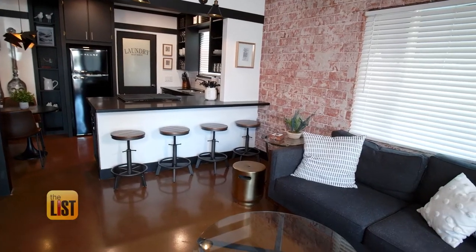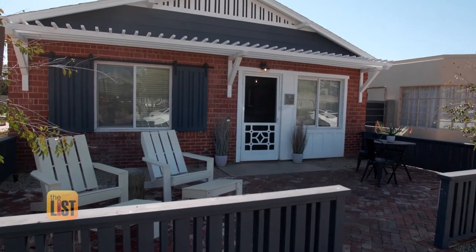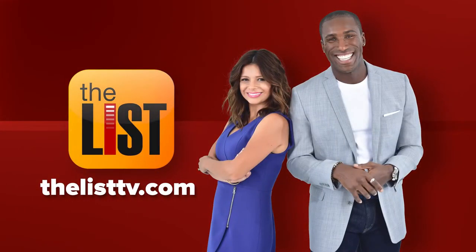And now it's time to check into our upgraded Airbnb. We'll see you next time.